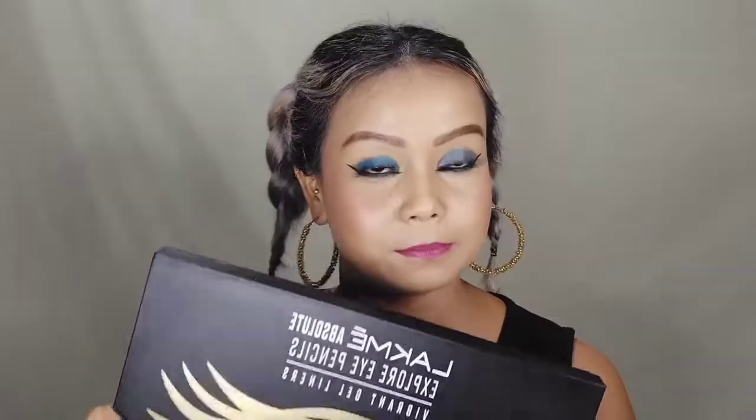I got this package from Like Me brand. I'm so thankful to them and I'm gonna show you what's inside.